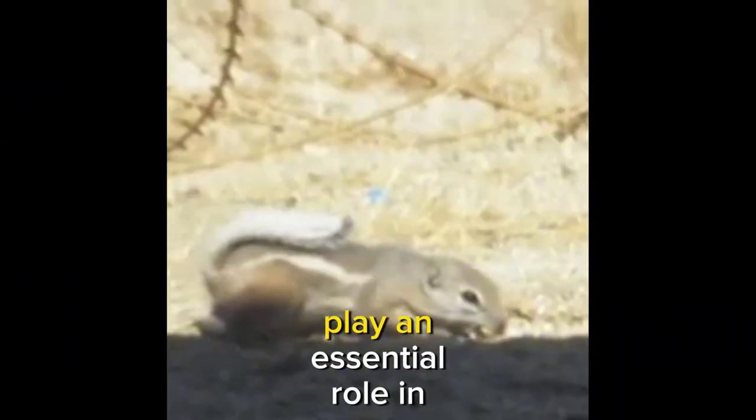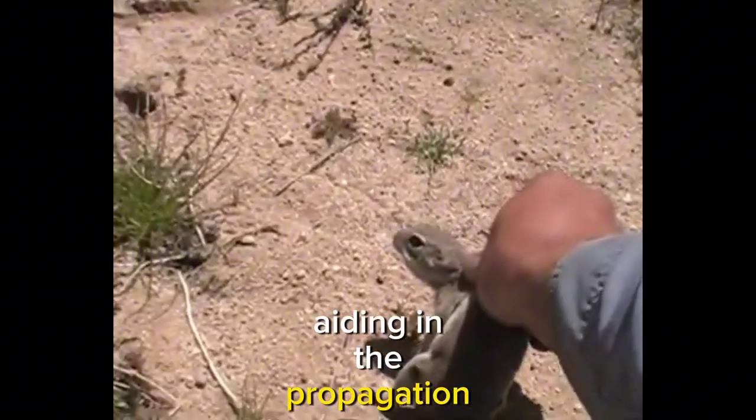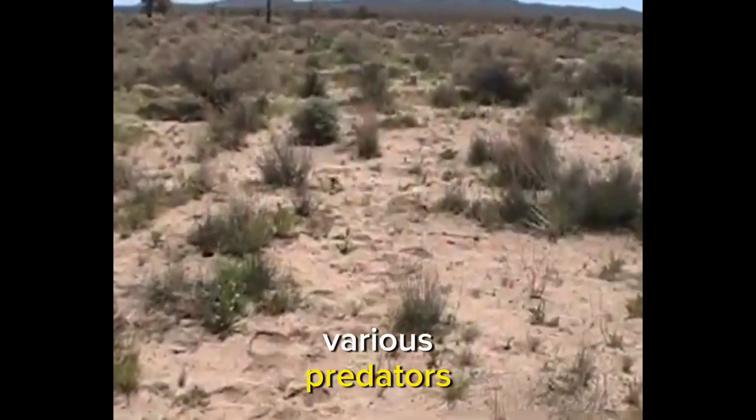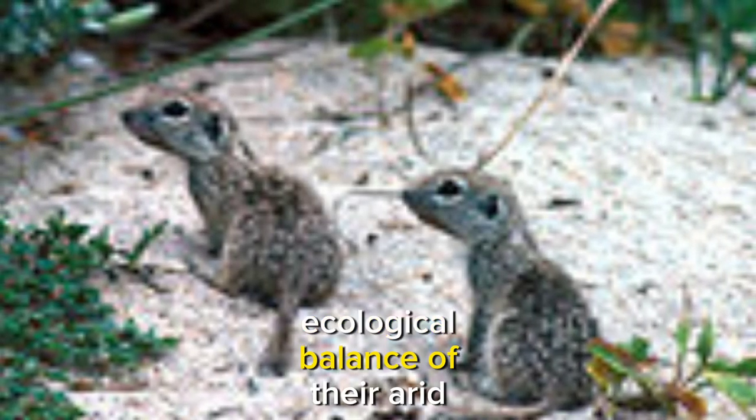Mojave ground squirrels play an essential role in their ecosystem as both seed dispersers, aiding in the propagation of desert plants, and potential prey for various predators. Their presence contributes to the intricate ecological balance of their arid habitats.